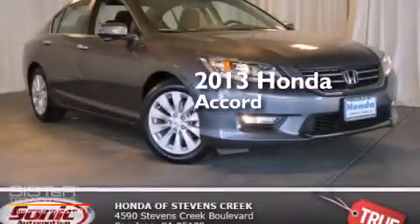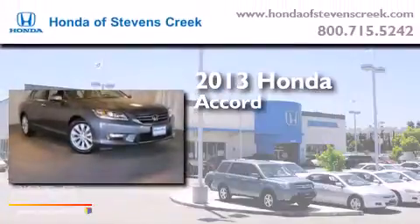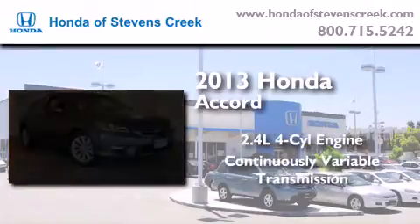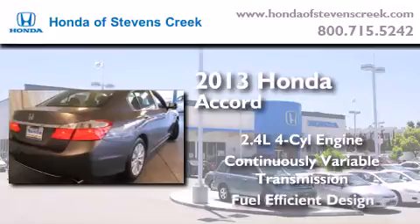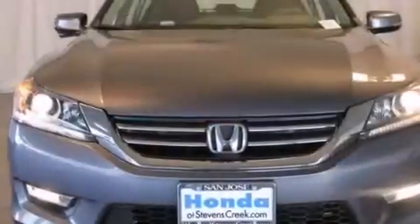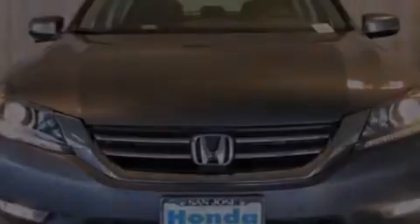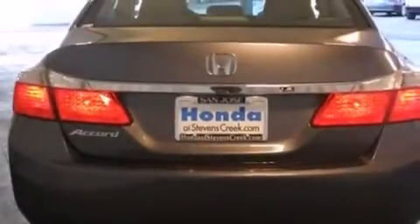This is a brand-new 2013 Honda Accord. It features a 2.4-liter, four-cylinder engine and a continuous variable transmission. Features include a power moonroof, air conditioning with automatic climate control, and cruise control, and a CD player.